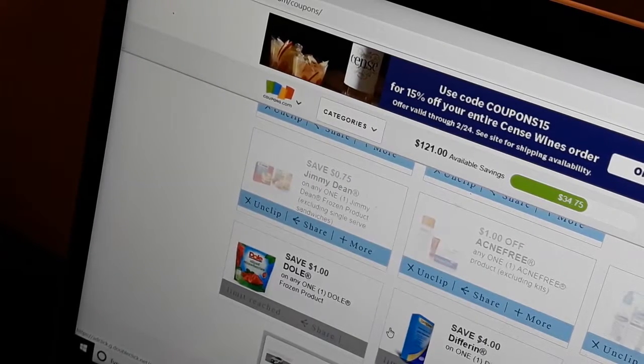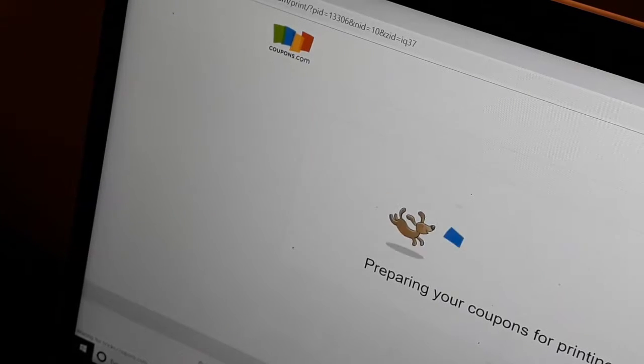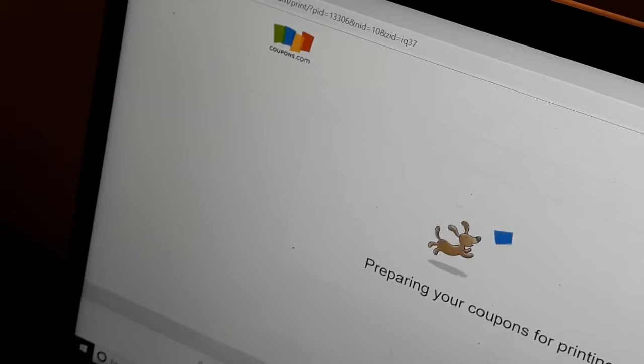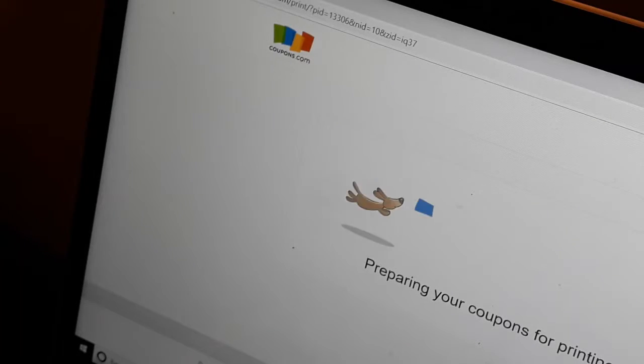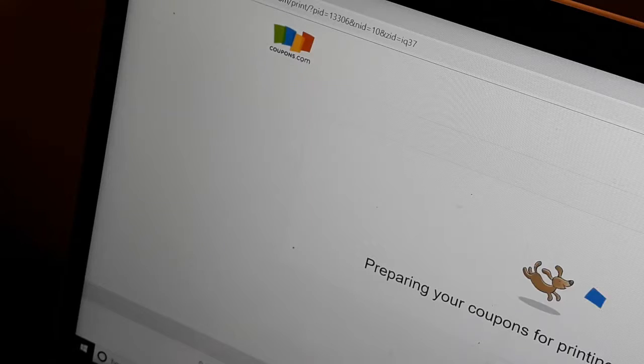Do you see at the bottom where it says 'limit reached, limit reached'? That means that only one print is available per device for these two coupons — that's why it's grayed out, I can't print it a second time. My printer still hasn't printed — I think it has a delay and it keeps saying that it's offline, but the printer is on.